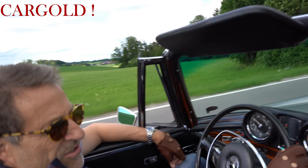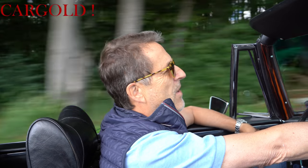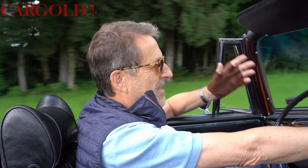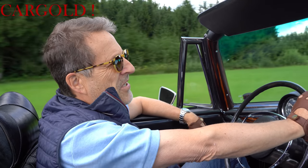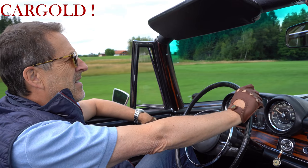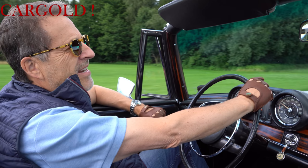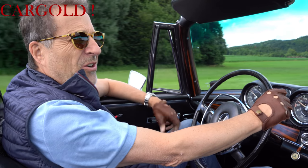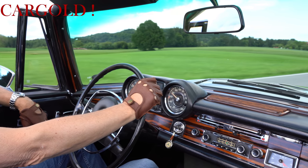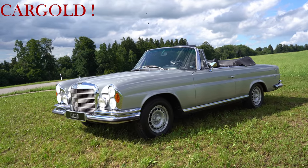Und das ist sehr, sehr schade – das Auto ist nur zwei Jahre gebaut worden. 1971 war Schluss, gab es den Wagen nicht mehr. Der ist von September 1969 bis Mitte 1971 gebaut worden – 1.260 Exemplare und dann gab es sie nicht mehr. Und das ist auch der Grund, weshalb diese Autos heute verhältnismäßig teuer sind. Es gibt kaum welche. Und viele von denen, also sagen wir mal zwei Drittel, sind ja in die USA gegangen – da ist oft nicht sehr pfleglich mit den Autos umgegangen worden. Viele Autos sind auch kaputt, haben auch keinen guten Zustand mehr. Und das ist halt eben einer von den ganz wenigen deutschen Originalautos, und dadurch sehr, sehr begehrt.